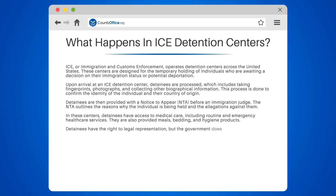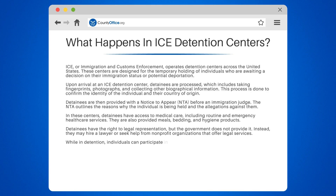Detainees have the right to legal representation, but the government does not provide it. Instead, they may hire a lawyer or seek help from non-profit organizations that offer legal services.